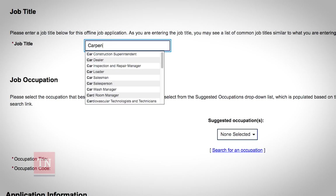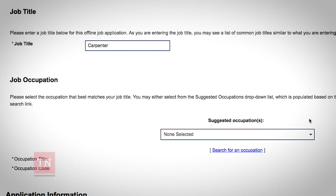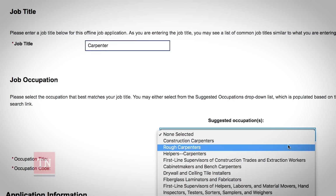Next, for job title, type in what type of job you do. From the options given, please select the one that closest fits what you do. You will then select one of the suggested occupations.